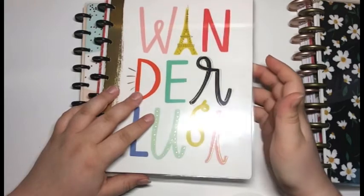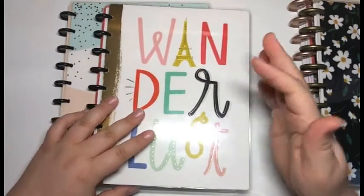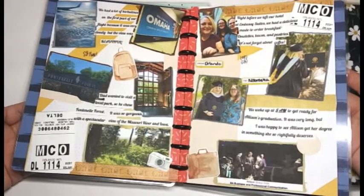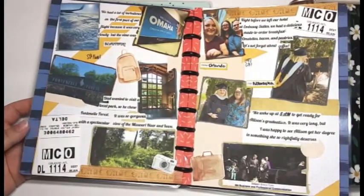This planner here is my travel planner. Anytime I'm visiting a new place or doing something travel-related, that's where it's going to go. For example, this spread is from when I went to Nebraska to see my sister graduate with her master's degree — so this is an example of what my memory planning looks like.